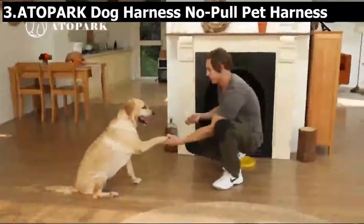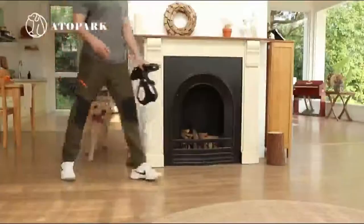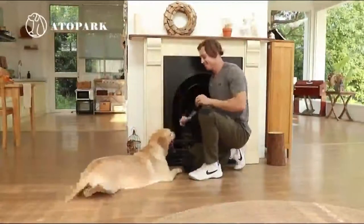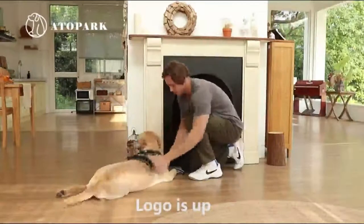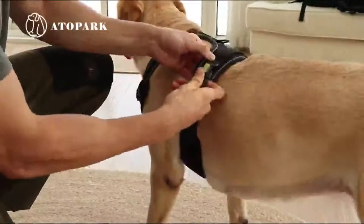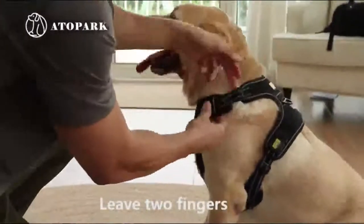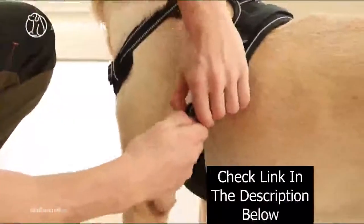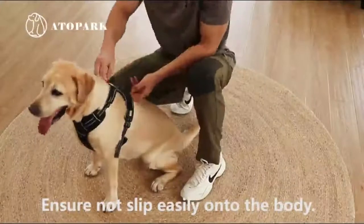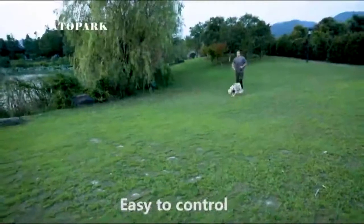Number 3. Atopark Dog Harness No-Pull Pet Harness — adjustable comfortable harness with handle, outdoor pet vest, reflective oxford, soft breathable vest, easy control for small, medium, and large dogs. Easy to wear and adjust — the harness can be fully adjusted on the neck and chest with four adjusters. Once you have customized a comfortable fit for your dog, there is no need to adjust it frequently. Just slip it over the head, connect the quick release fasteners and off you go. Sturdy and durable, specially designed with two metal leash rings for safer dog walks, plus an easy grab handle to help you control and assist your dog.